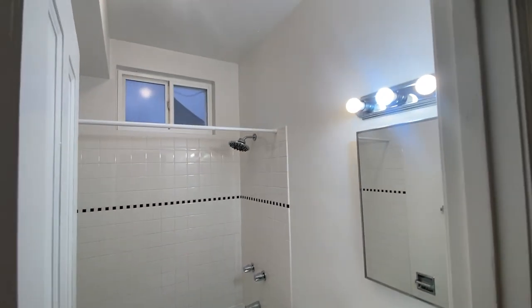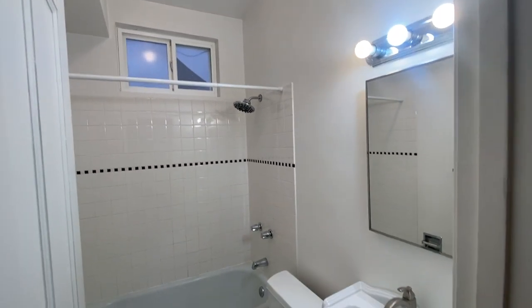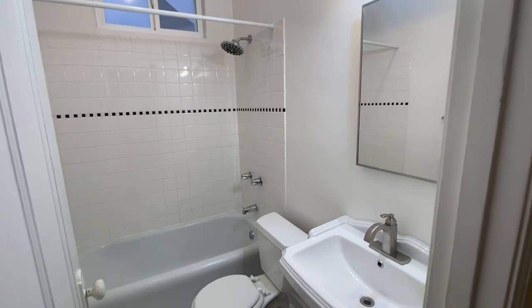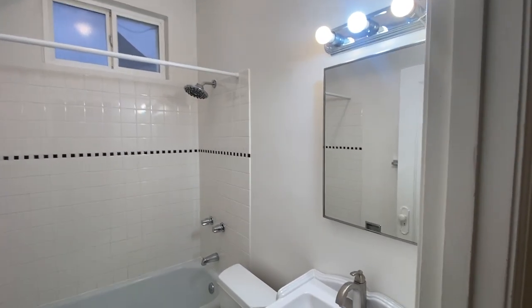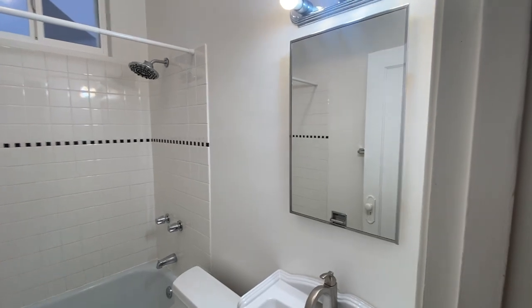Right when you walk in the front door of the apartment, the first thing on your left is the bathroom. It's a shower over tub, and there is a window there for ventilation. There's also a medicine chest that opens up and has shelves inside.